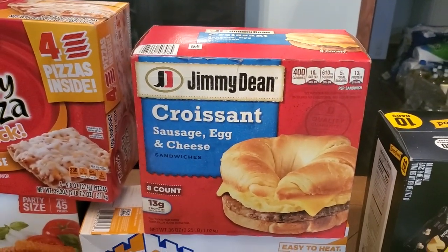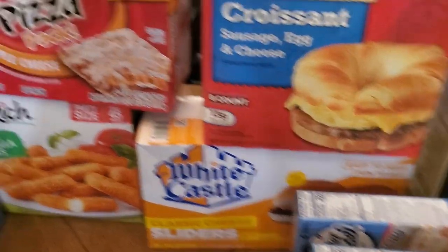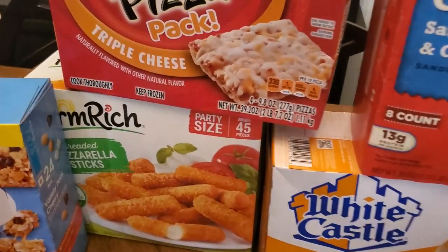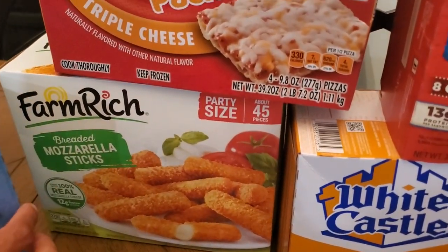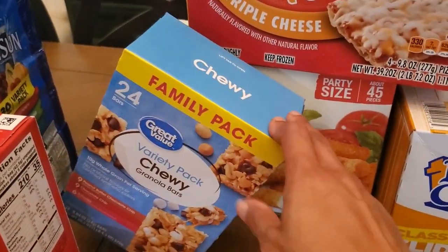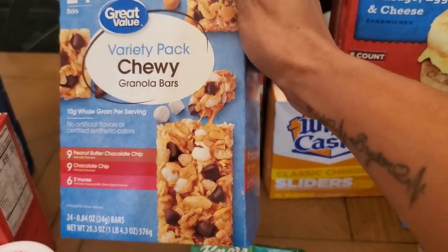Got some sausage egg and cheese croissants for breakfast, some cheeseburgers, some Totino's pizzas, and a really big box of mozzarella sticks because my three-year-old can't get enough. Some chewy bars — they only had the really big box of the Quaker ones so I got the Great Value kind this time.